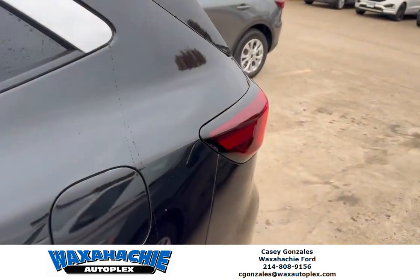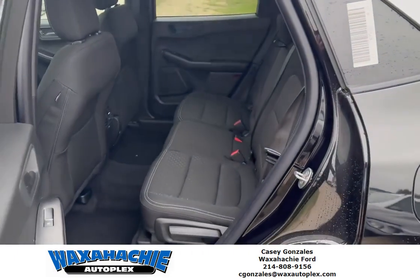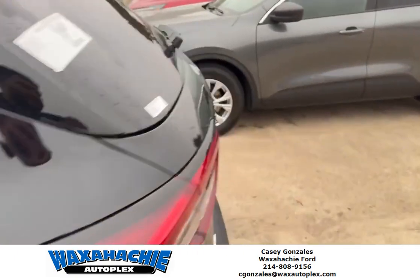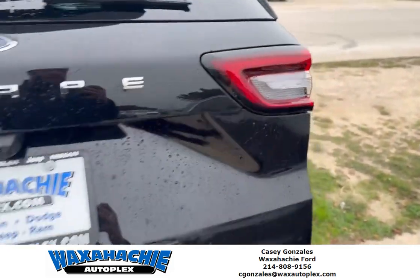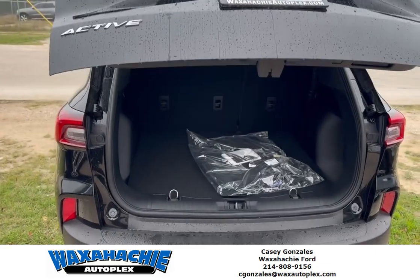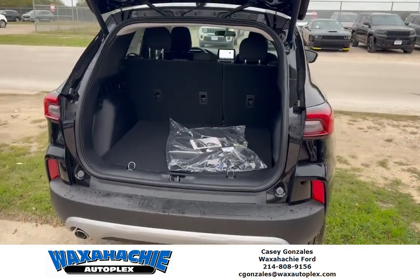Great room for your kids and belongings here in the back, good room for storage. It's a power lift gate — that's standard on these Escapes.